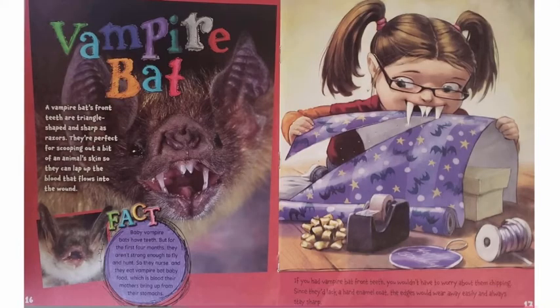Vampire Bat. A vampire bat's front teeth are triangle-shaped and sharp as razors. They're perfect for scooping out a bit of an animal's skin so they can lap up the blood that flows into the wound. Baby vampire bats have teeth, but for the first four months, they aren't strong enough to fly and hunt. So they nurse and eat vampire bat baby food, which is blood their mothers bring up from their stomachs. If you had vampire bat front teeth, you wouldn't have to worry about them chipping. Since they'd lack a hard enamel coat, the edges would wear away easily and always stay sharp.